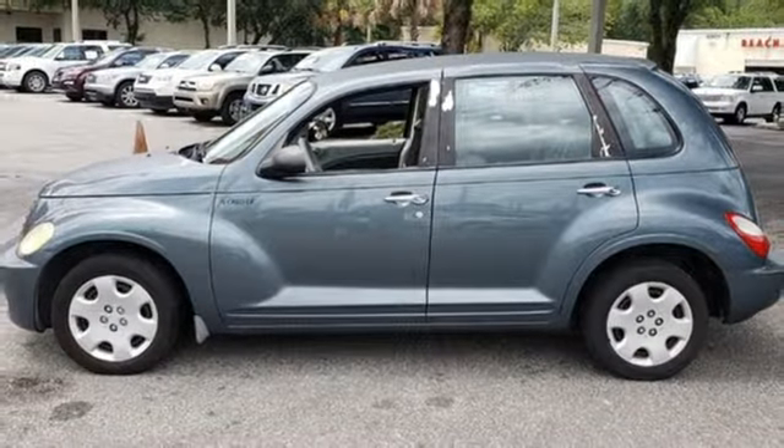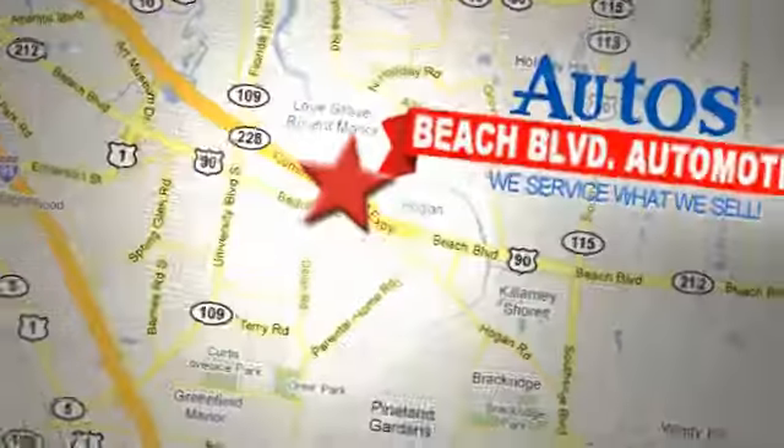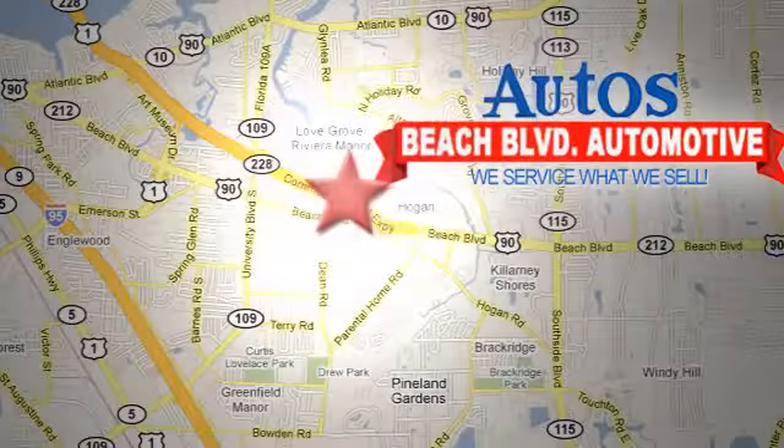See it for yourself today. Beach Boulevard Automotive, we're conveniently located at 6833 Beach Boulevard in Jacksonville, Florida. Just minutes off Southside Boulevard.